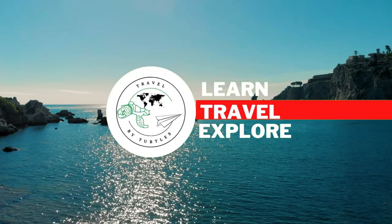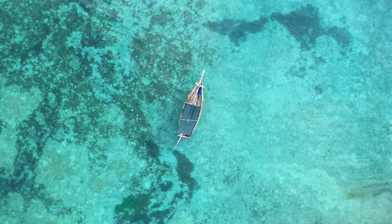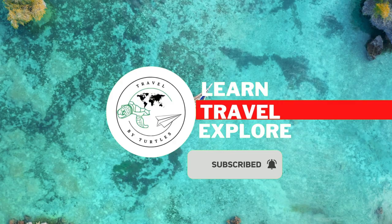Welcome to Travel by Turtles, where we give you tips and tricks on all your travel needs. Are you a fan of our content? Be sure to subscribe to our channel and hit the bell to be notified about our latest videos.